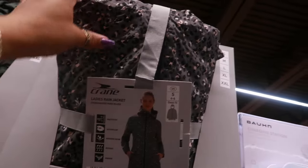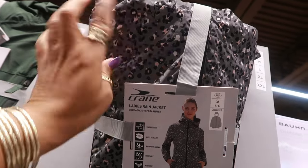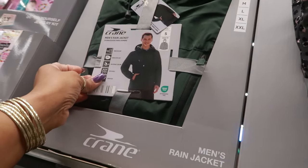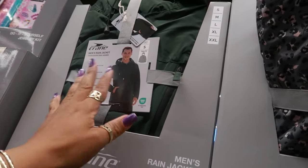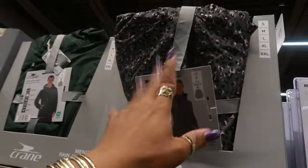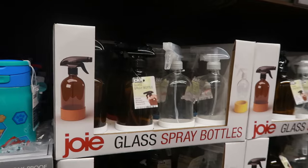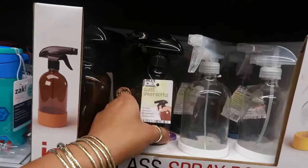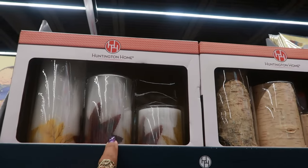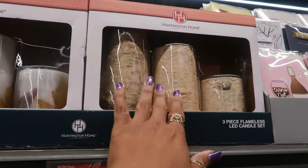Ladies' rain jackets are $15 — it's more like a floral print. These go up to a 2X. Then there's the men's in green for $15. $13 for the charging station or wall plate. Glass spray bottles are $4 with the silicone bottom. There are some flameless candle sets — this one has leaves on it for $10. Or you can get that one that looks like wood — I like that.